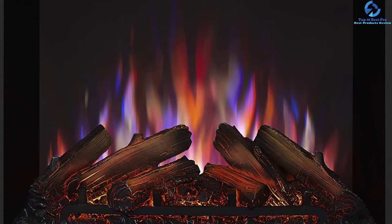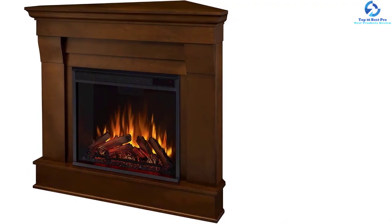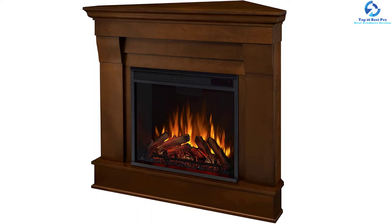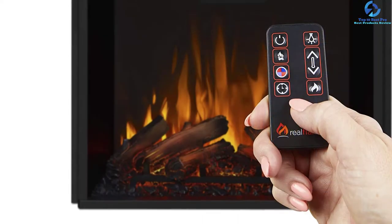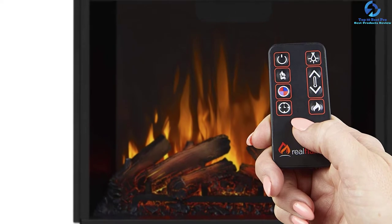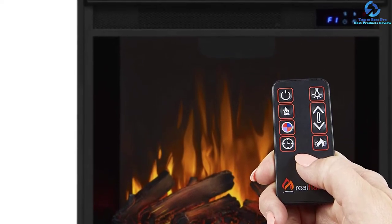This corner fireplace includes a remote control that helps you manage the programmable thermostat with ease. Set a particular temperature on the remote and go to sleep peacefully — the fireplace will automatically turn itself off when it reaches that set temperature, saving power. It also includes vivid, ultra-bright LED flame technology that creates a beautiful environment in the room.